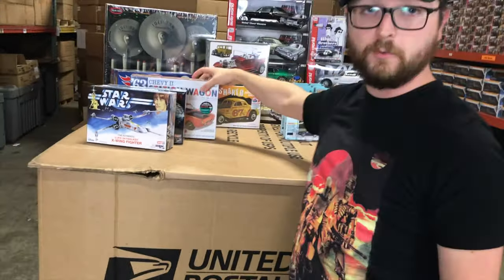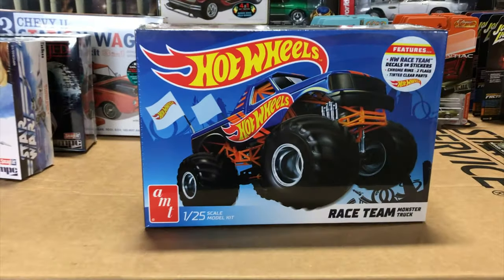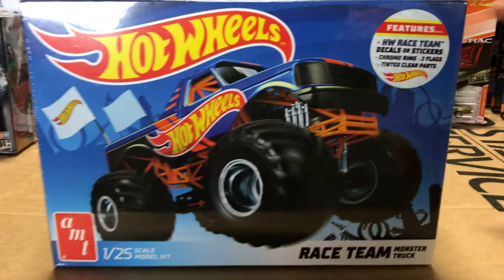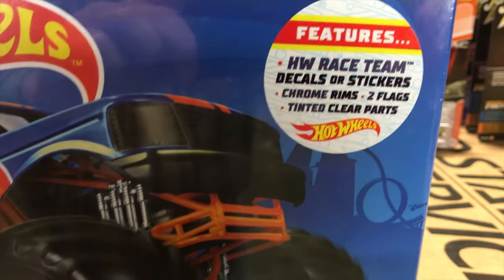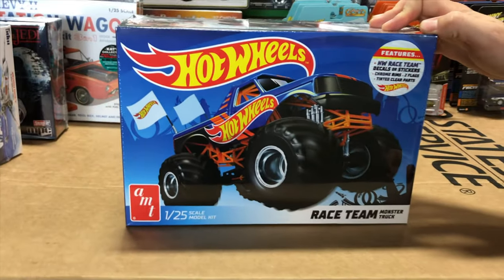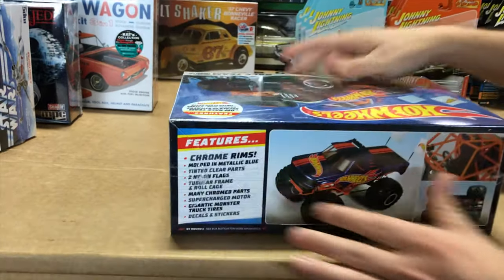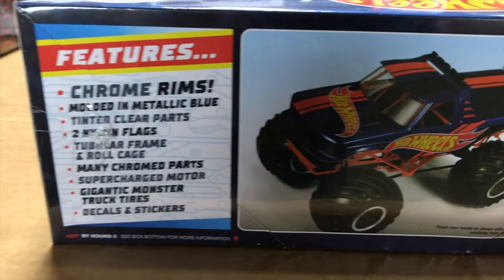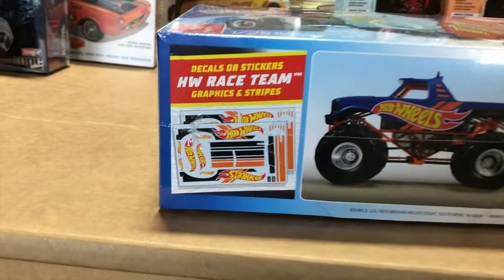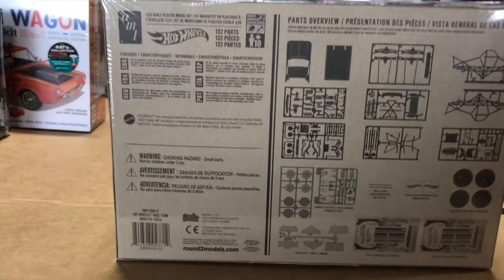Keeping with automotive, the Hot Wheels Race Team Monster Truck kit — a glue kit. It has Hot Wheels Race Team decals and stickers, so beginners can use stickers while hardcore modelers can go with decals. It features chrome rims, two flags, molded in metallic blue with tinted clear parts. The build-up shows the supercharged engine and big monster truck tires, along with all those Hot Wheels Race Team graphics and the full parts tree on the back.